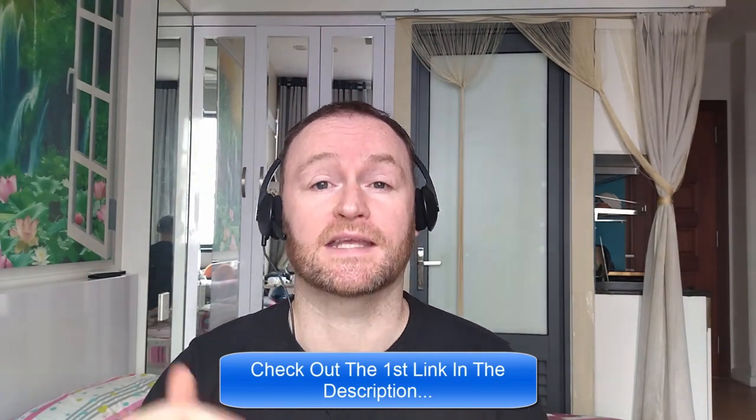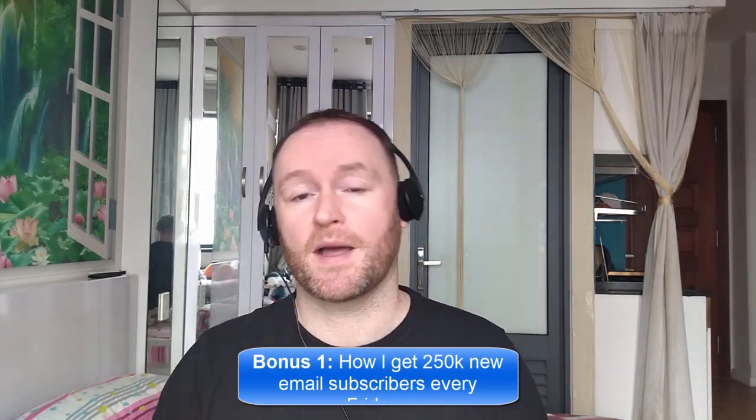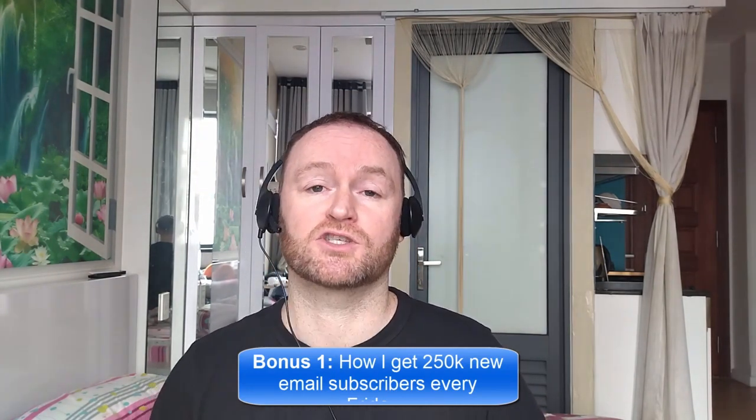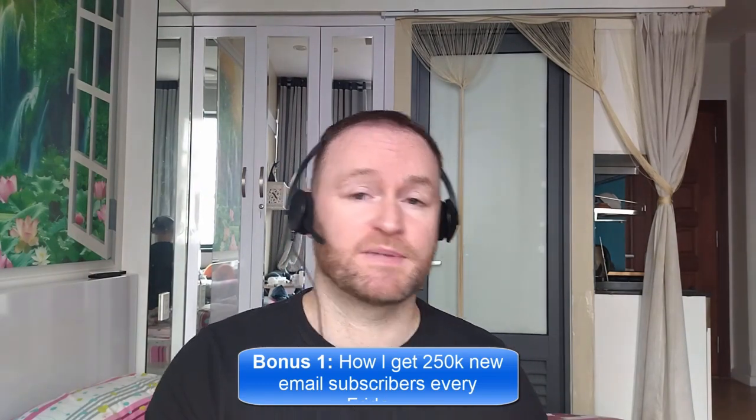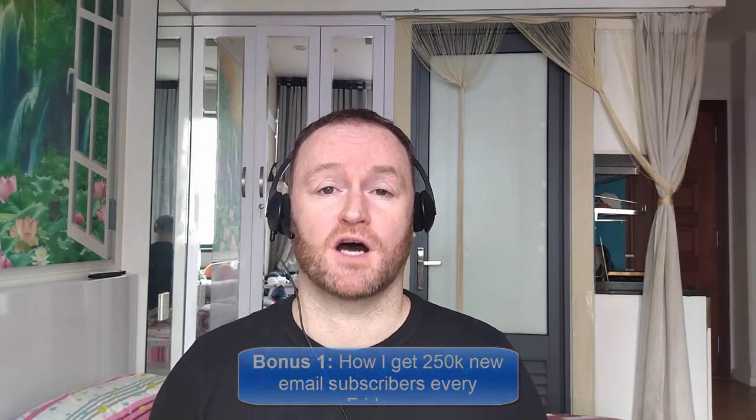When you pick up this product from the second link in the description, you're going to get my four bonuses delivered to you automatically. Bonus number one is I'm going to show you how I get 250,000 brand new email subscribers every single Friday. This is not a method or technique — I literally show you where to go, how to pick them up, you get them guaranteed, and then you mail them with your self-hosted autoresponder that I also show you how to set up. The self-hosted autoresponder costs between $3 and $12 per month, so it's very cheap, even when you have 5 million email subscribers.